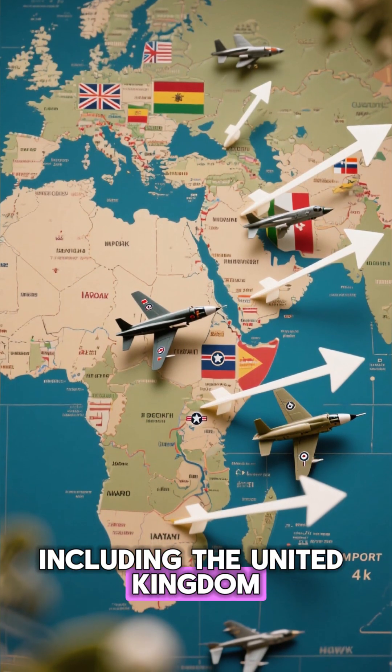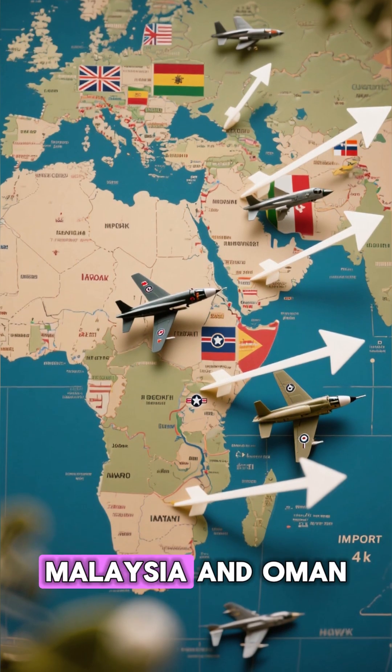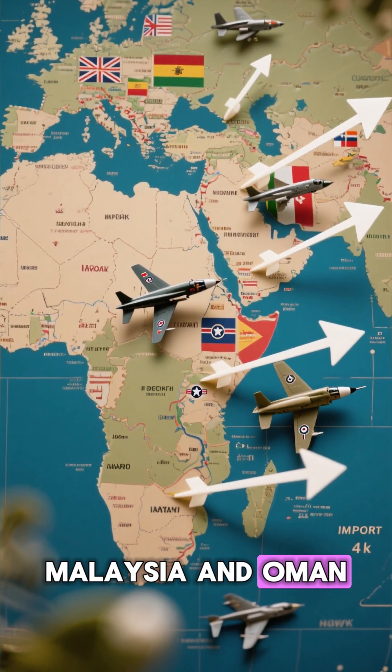The Hawk has been exported to a number of countries, including the United Kingdom, Australia, Canada, India, Malaysia, and Oman.